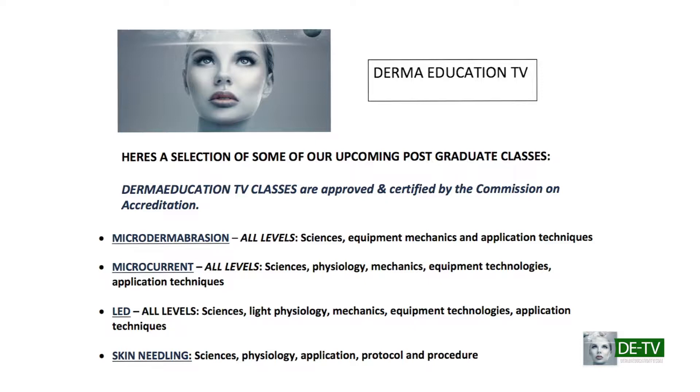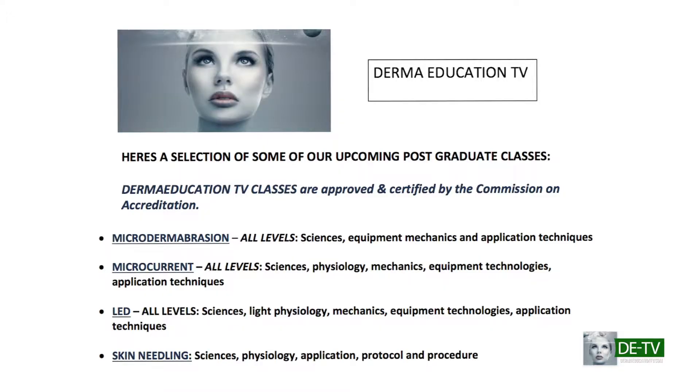For example, we're going to be talking about advanced training in several aspects: skin analysis, cellular science, and physiological anatomy of cells and skin, microcurrent, advanced training in LED, holistic aesthetic certification — all kinds of classes that are very important to expand our knowledge in the aesthetic community.